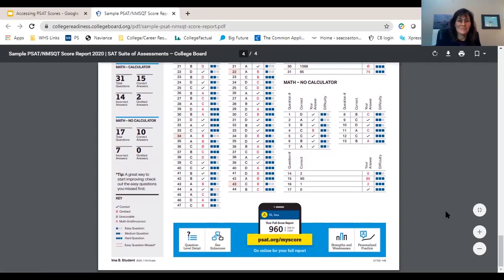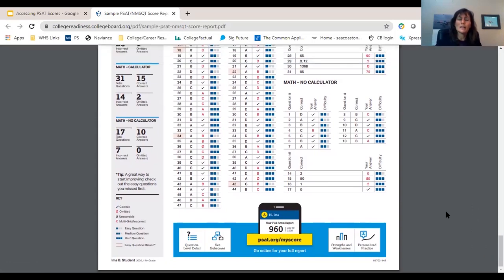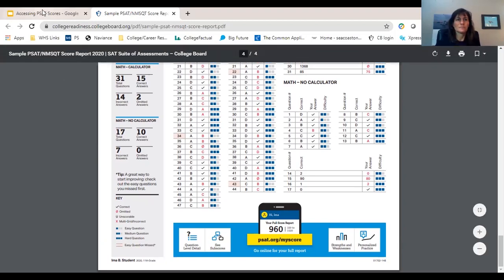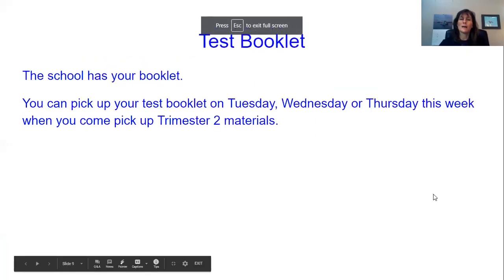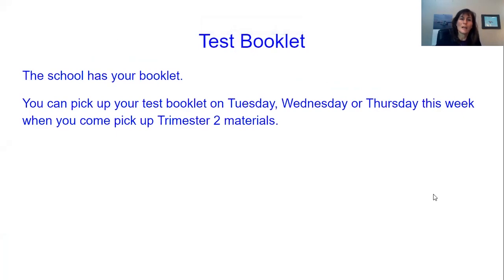But like I said, the best thing you can do is really look at exactly what you did and where you made mistakes that you can improve on. I can often tell if somebody was just really nervous because they might have gotten a whole bunch of easy ones incorrect right at the beginning. The school has your test booklet, and this week — Tuesday, Wednesday, and Thursday — you can pick those up at the Winnicunna Auditorium when you come to pick up your trimester two materials.